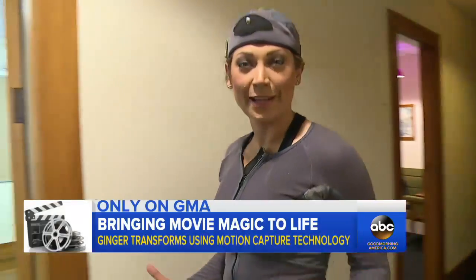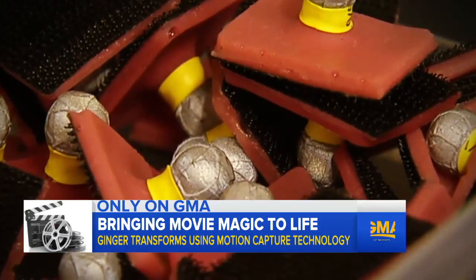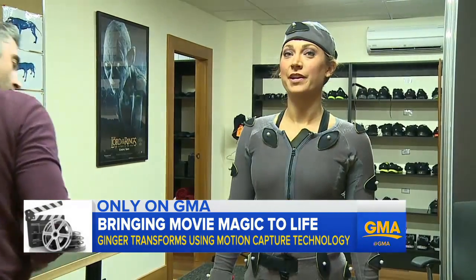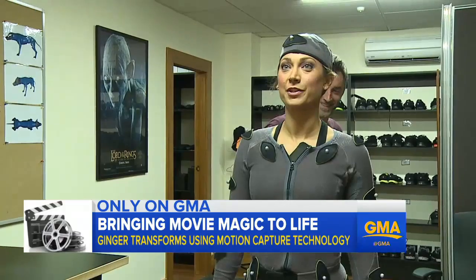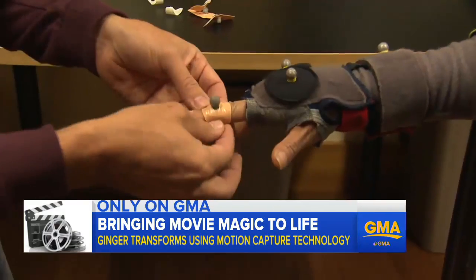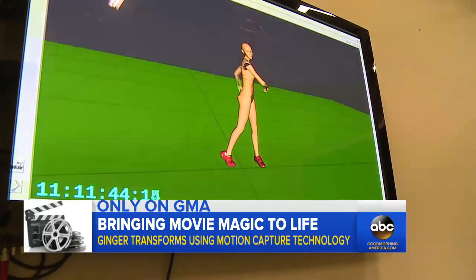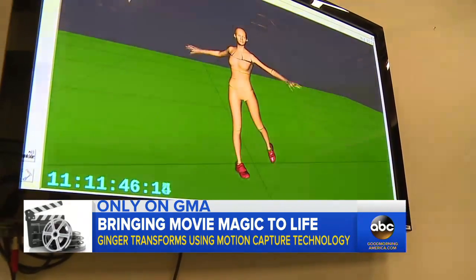I've got the suit on — next I gotta get my dots. On the suit, there are exactly 53 sensors from head to toe. I plan on doing some twerking, so if you can make sure that the booty dots look good. Those dots act as reflectors, allowing cameras to capture every single movement — or in my case, a couple of dance moves.